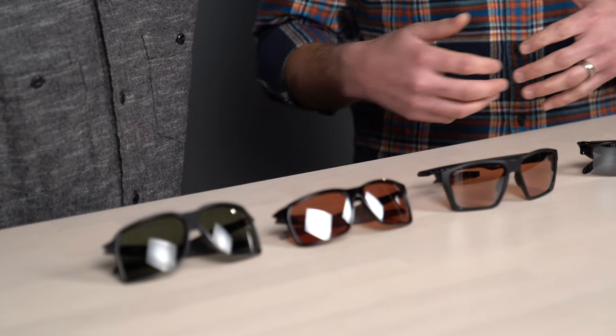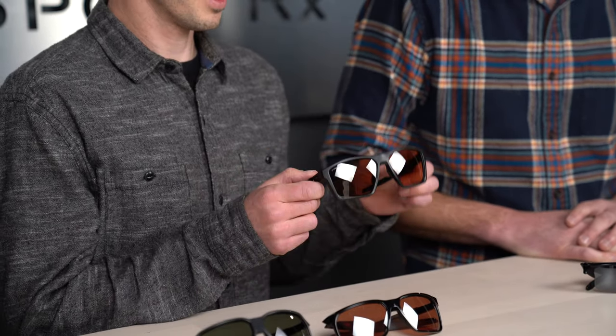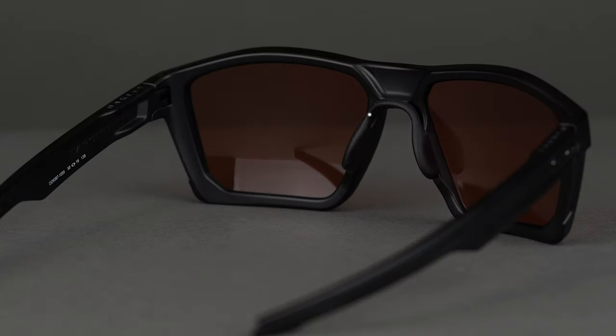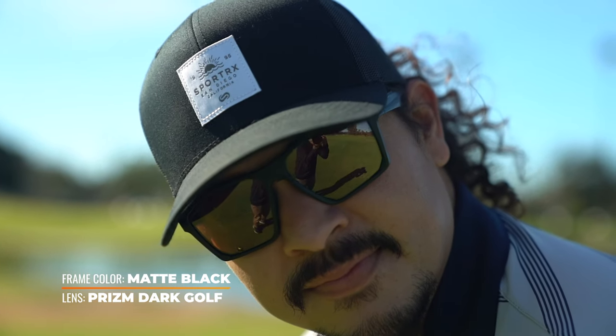Now these remaining frames are non-interchangeable, meaning you won't be swapping lens colors as needed since they're not designed that way. Next up is the Target Line, which was specifically designed for golf. Key features include O-Matter frame material — just like the Half Jacket and Flak 2.0 XL — a nylon-based material that makes it super lightweight but also very durable. It has a saddle bridge with full Unobtainium, textured temples, and a brow line that's sloped down on the sides. This works very well if you're wearing a hat with a curved brim, and gives great protection from sunlight coming in from the top.